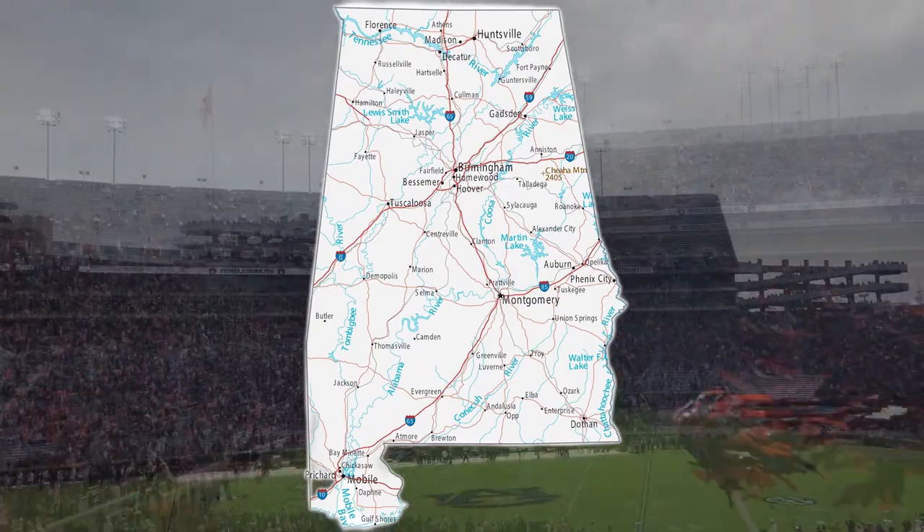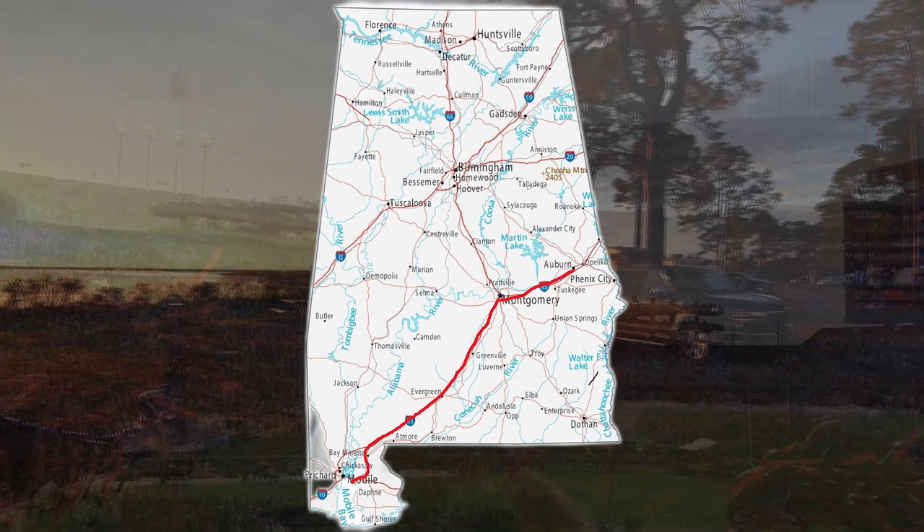In this video, we continue our late fall trip as we leave Auburn and boondocking and travel down to Mobile, Alabama for some beautiful sunsets.